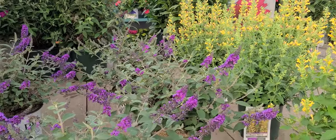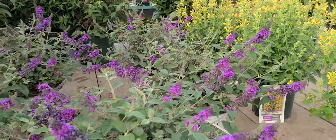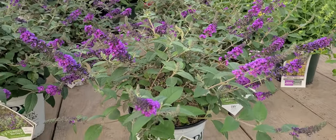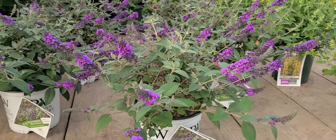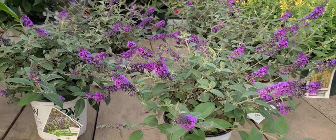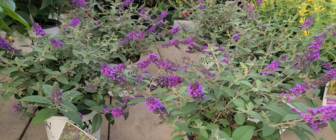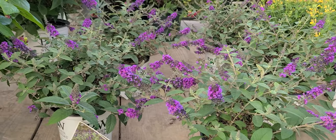Now if you've been moving around in gardening circles as long as myself, you'll remember the days when the only buddleias that we could grow in our gardens were the big tall ones that grew sometimes as big as 8 and 10 foot. Really beautiful and very nice, but they took up a lot of space.